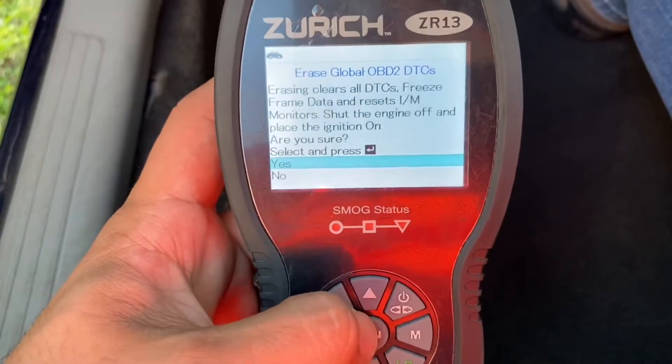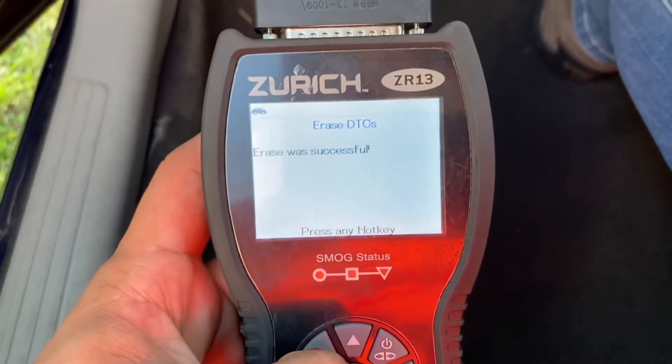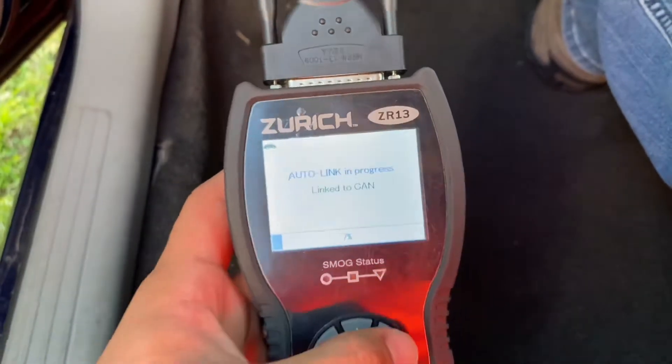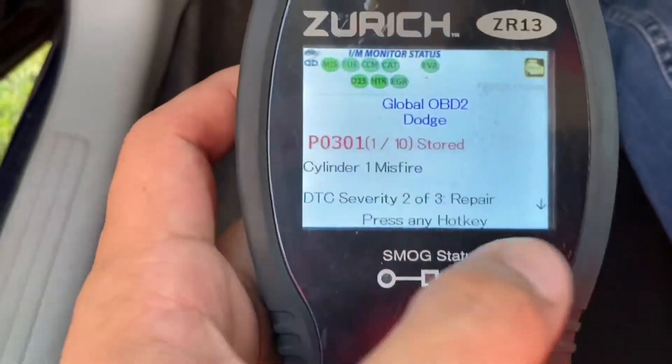Let's clear the codes and see if they come back. The erase was successful — same 10 codes are back.